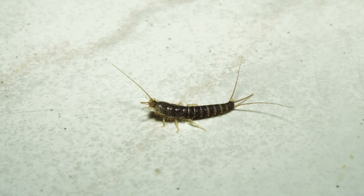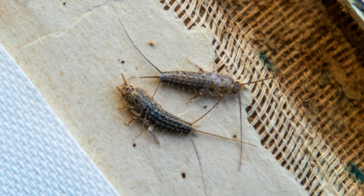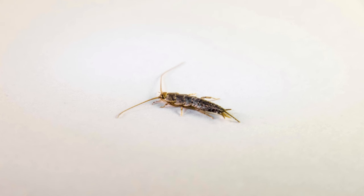Silverfish sneak into homes looking for food. Knowing what they eat can help you minimize attractants. Check out a few things in your home that silverfish like to eat.